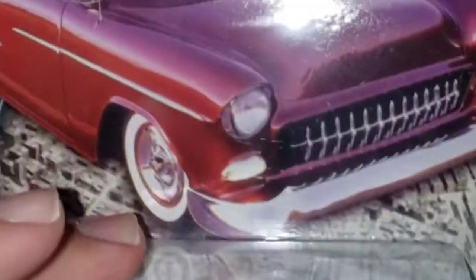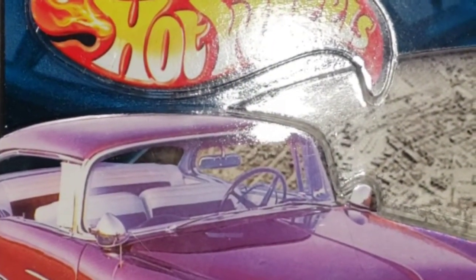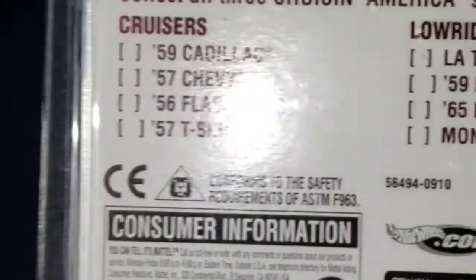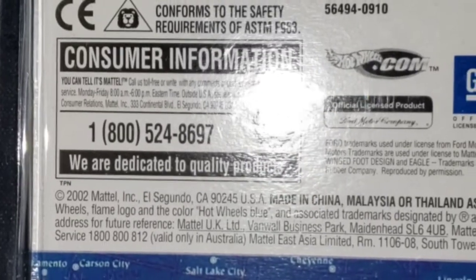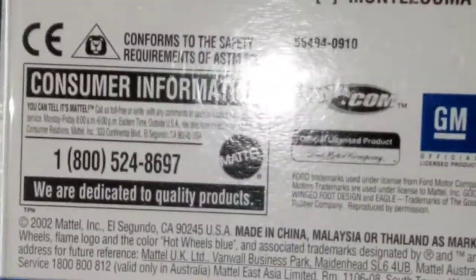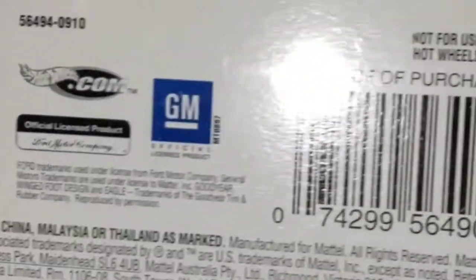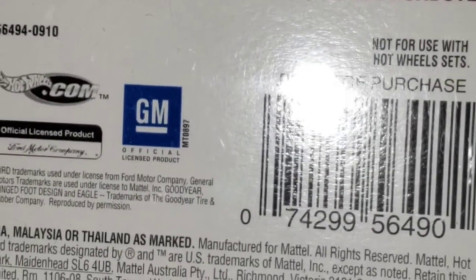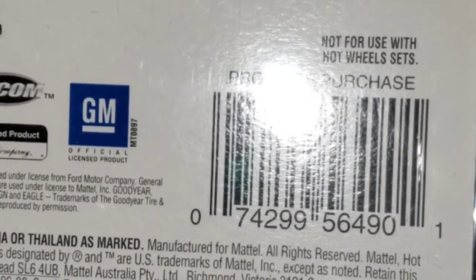Here we go guys — these are from the Cruising America series. It's a set of 12. As you can see, you've got the '59 Cadillac, the '57 Chevy, the '56 Flash Cider, the '57 T-Bird right here, La Troca, the '59 Impala, the '65 Impala, the Montezuma, the '32 Bird, Midnight Auto, the Feton, and the Deuce Roadster is the last piece.